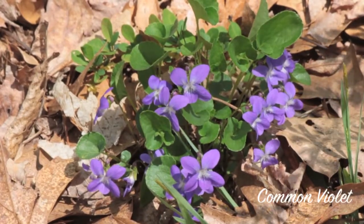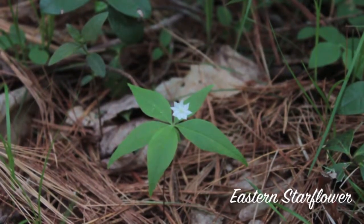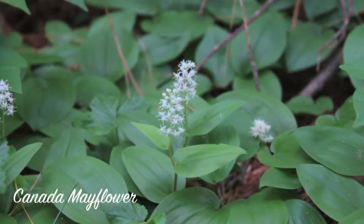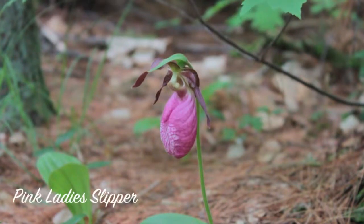Violets are also common in early spring. Later in the spring, you'll see eastern starflower, Canada mayflower, and wild sarsaparilla. One of the most beautiful spring flowers is the pink lady's slipper, which is a member of the orchid family.